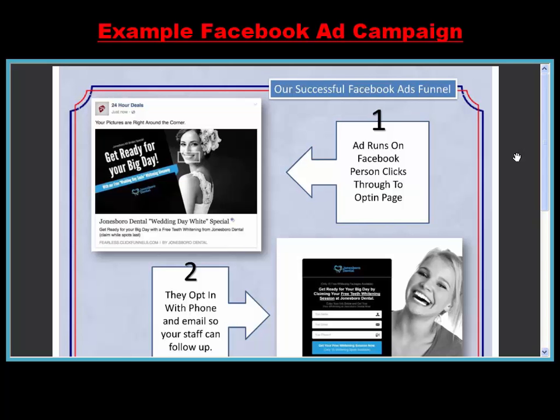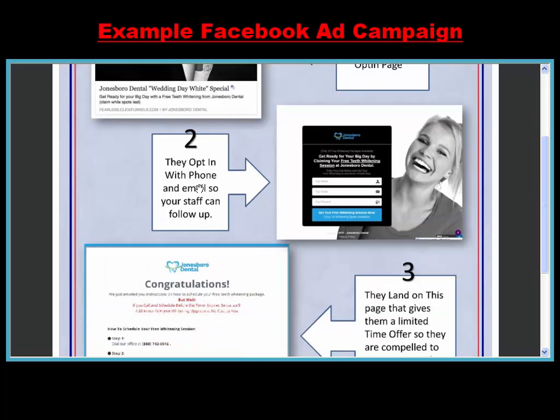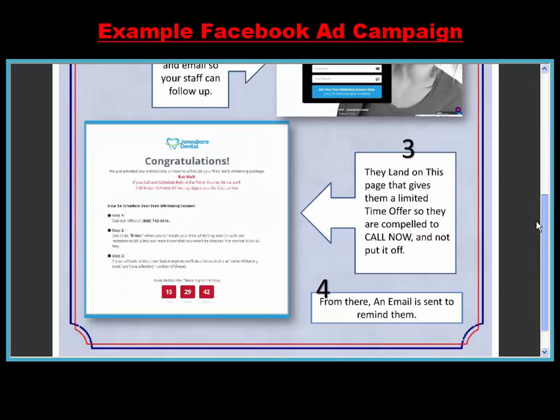Here's an example of one of our most successful Facebook ad campaigns. The first step of the funnel is the ad runs on Facebook. The person clicks through to an opt-in page, and when they opt-in with their phone number and email, your staff will be able to follow up. They land on a thank you page, and this gives them an additional incentive — a limited time offer — so that they are compelled to call now and not put it off.